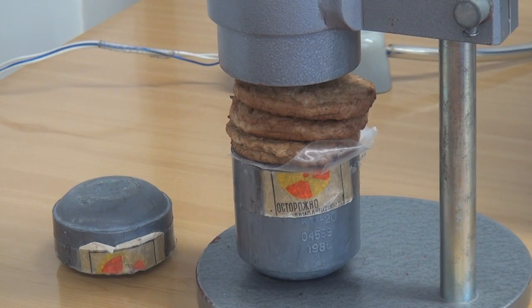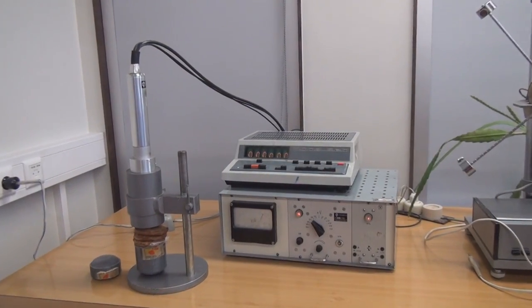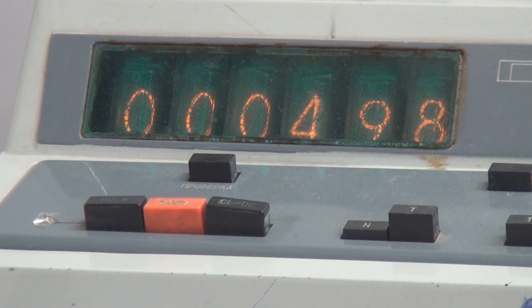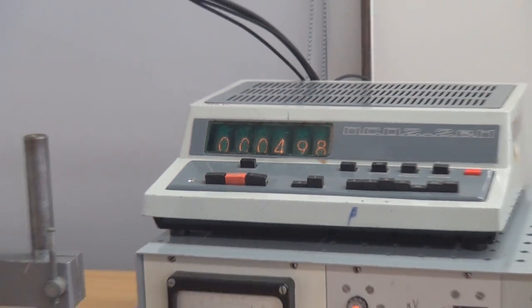We tested a bunch of materials, but in an emergency you might think of hiding behind another person in order to get a smaller dose of radiation. So let's test a substance similar to a human — a pork cutlet — to see if hiding behind another person would actually help. As you can see, the counter shows 498 counts.